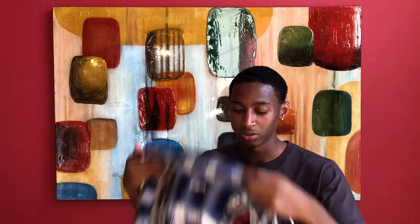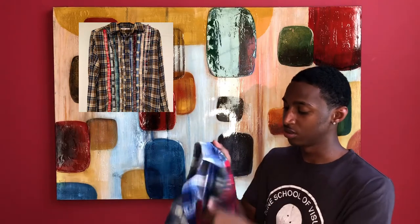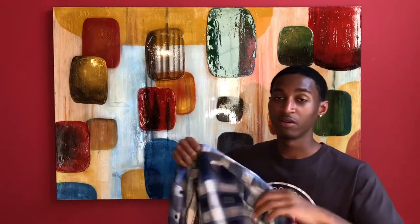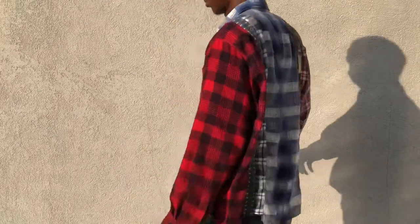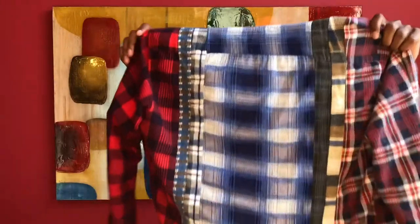My next pickup I've gotten recently is this Needles rebuild flannel. If you guys don't know, there are two different versions of the rebuild flannel. One where Needles took a whole regular flannel and sewed like seven flannels into one normal flannel. And then you have this version where they cut up different parts of different flannels — so the left sleeve will be different from the right sleeve. All of it is different parts of different flannels.